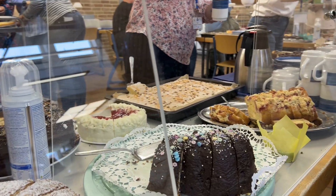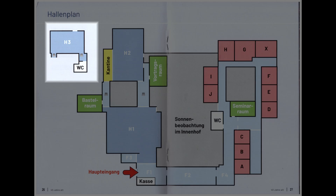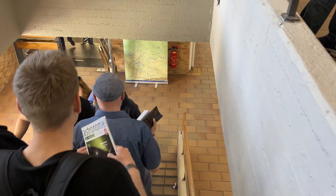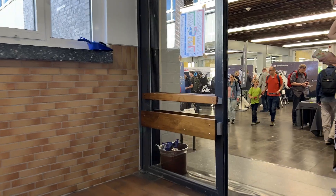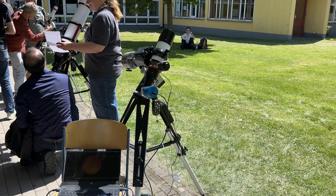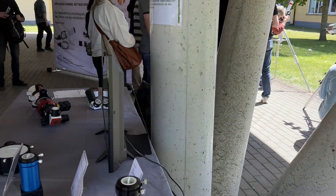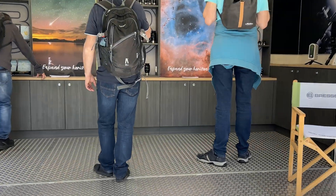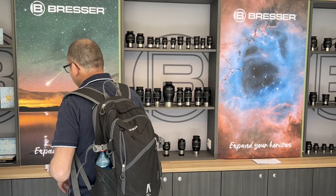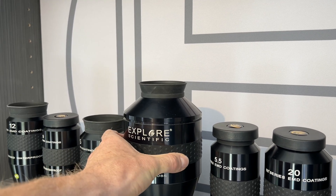Time for a break - luckily there was plenty of cake available at good prices. Let's now go to the downstairs area in hall 3, but first let's check out the outside space, as there usually are plenty of solar scopes on display there. Unfortunately this year there were only a couple. Also outside was an Explore Scientific candy car - at least for those doing visual astronomy - with lots and lots of eyepieces, one of which was huge: almost 2.5 kilos of eyepiece with a 3-inch barrel.